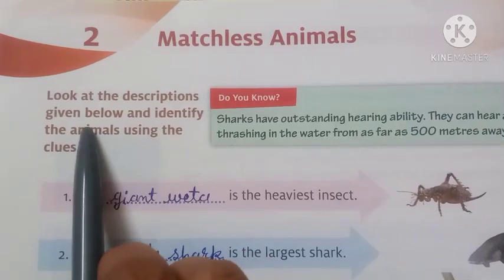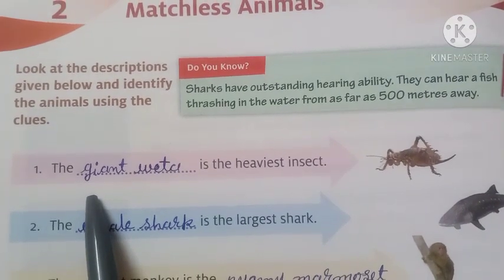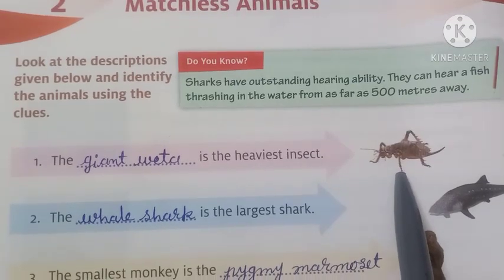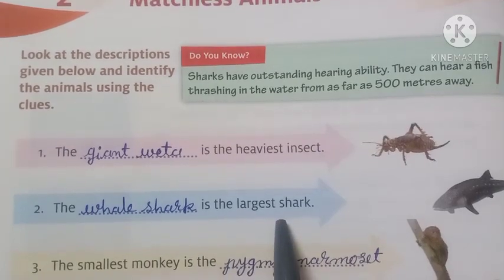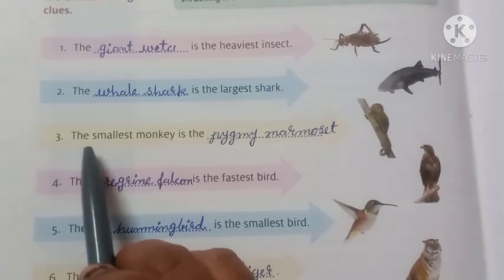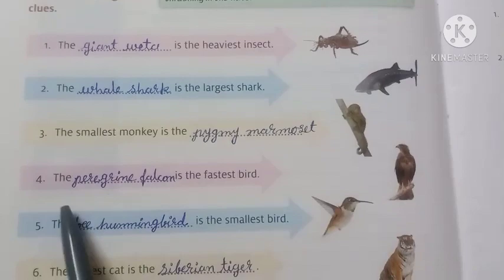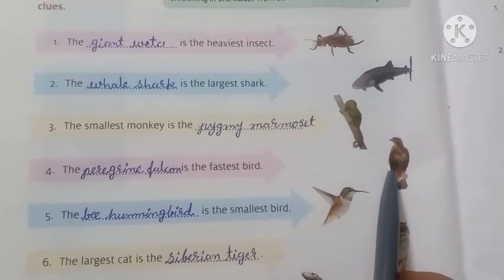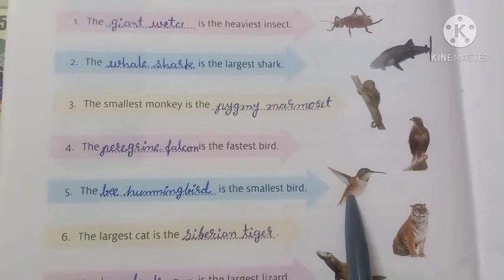Look at the descriptions given below and identify the animals using the clue. Number 1: the dash is the heaviest insect — the answer is giant weta. Number 2: the dash is the largest shark — the answer is whale shark. Number 3: the smallest monkey is the dash — pygmy marmoset. Number 4: the dash is the fastest bird — peregrine falcon. Number 5: the dash is the smallest bird — bee hummingbird.